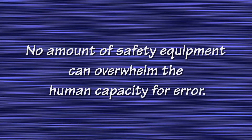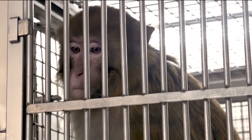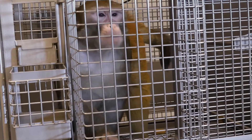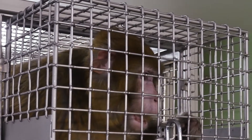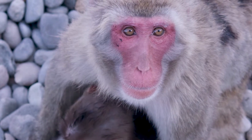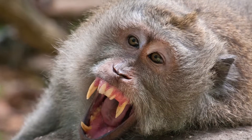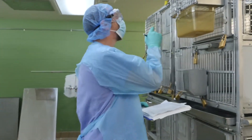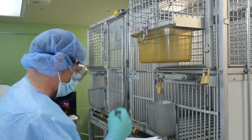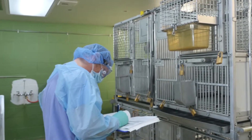It has been said that no amount of safety equipment can overwhelm the human capacity for error. Non-human primates are very valuable in biomedical research, but they do have specific needs and can pose potential safety problems to people who work with them. When working with non-human primates, it is important to make your experience as safe as possible. Non-human primate species used in biomedical research have complex behaviors and social patterns and they are not domesticated animals. They are physically very strong and can be dangerous. We're going to show you some of these hazards and the methods you can use to ensure your safety.